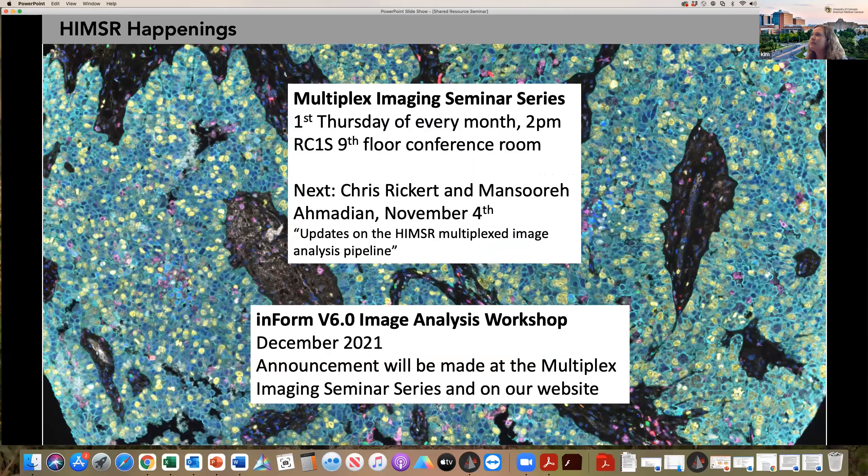If you're interested in multiplex imaging type analysis, we have a monthly seminar series that happens the first Thursday of every month at 2 p.m. It is going back to in-person in RC1 South, ninth floor conference room, but we also have a virtual Zoom available. The next seminar will be presented by Chris Rickert and Mansory from my lab, and they're going to talk about their in-house developed algorithms for image analysis. These novel algorithms are very important because the MIBI didn't come with software built in like the AKOYA system did, so it was important for us to develop our own analysis pipeline. It is agnostic to the different technology — it can be used on CODEX data, Polaris data, or MIBI data.